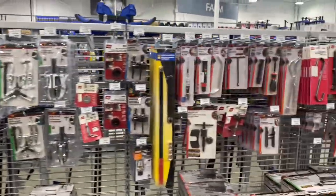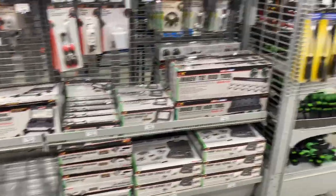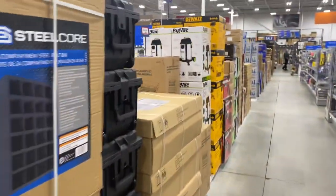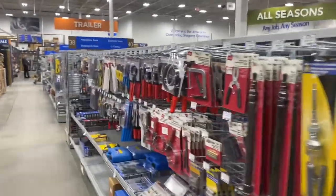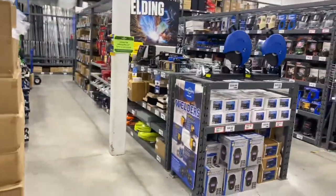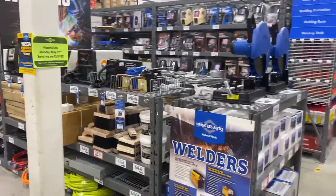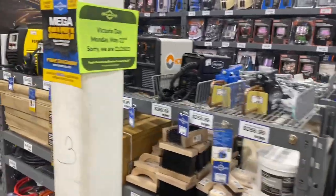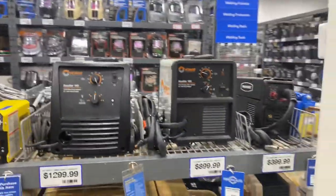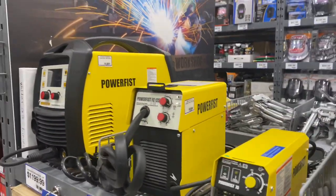We're going to check out the welding section next. This is where you're going to find the biggest difference — you're not going to find your Vulcan brands or your Titanium here, which is unfortunate. They do sell Hobart, like the lower grade Hobart welders, which aren't bad — they're made by Miller — but they're not made in the United States. And Power Fist has their own little brand as well.